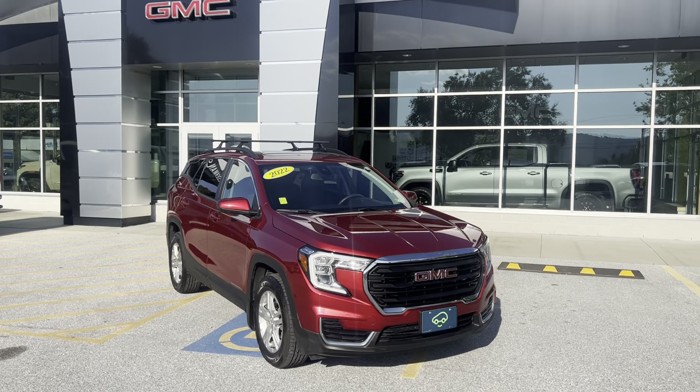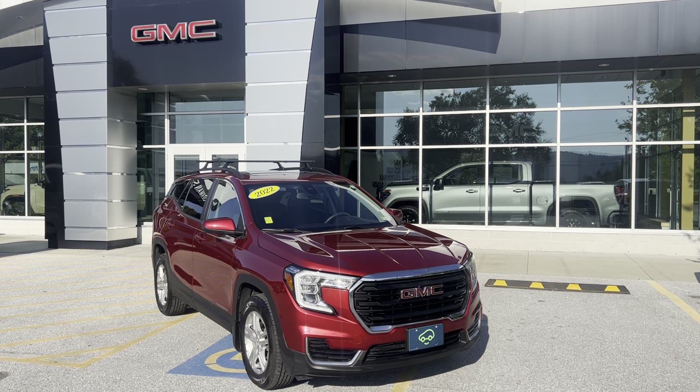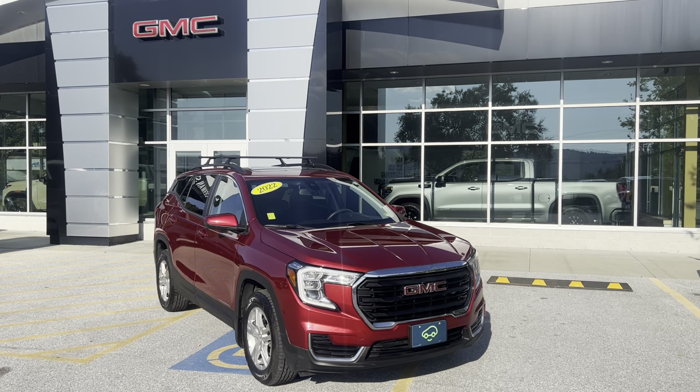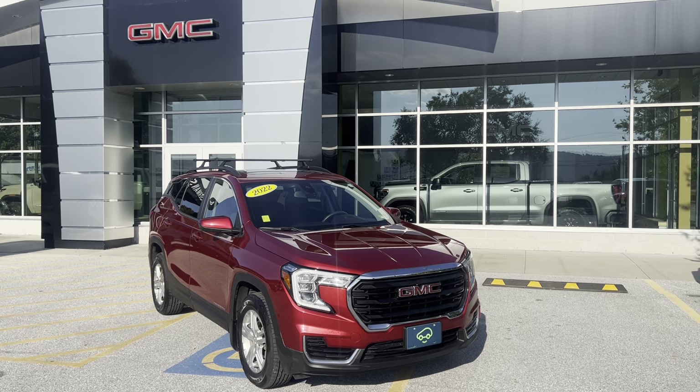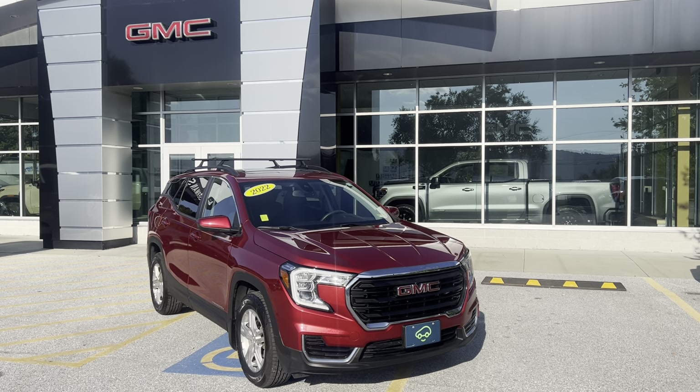This vehicle is going to have a remainder of the manufacturer's warranty, along with a 6-month, 6,000-mile limited Car Bravo warranty. If this is a vehicle you'd like to learn more about, you can hit the learn more button below, or visit us on Route 7 South here in Rutland.